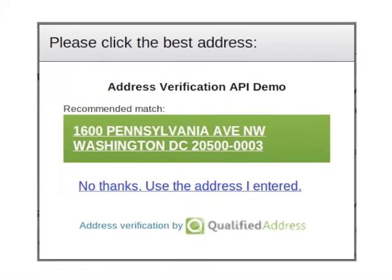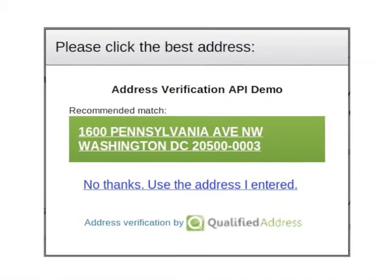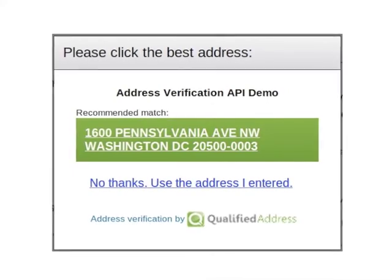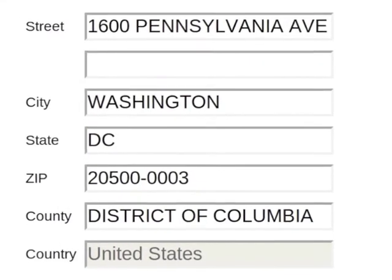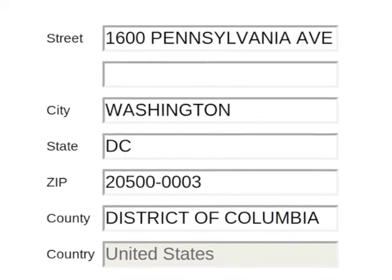It looks like our system was able to find an exact match for the address that was entered. Your customer can accept one of the suggested matches or choose to go with the original address. The information is then passed to your website and you've got a verified address to ship to.